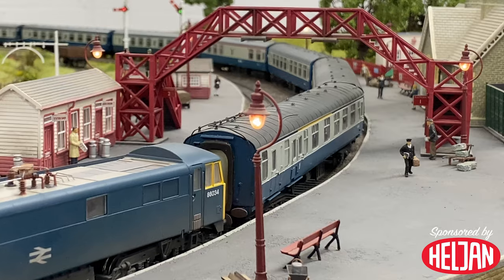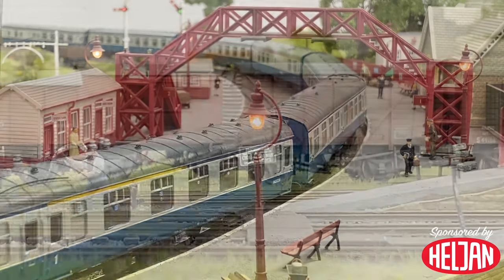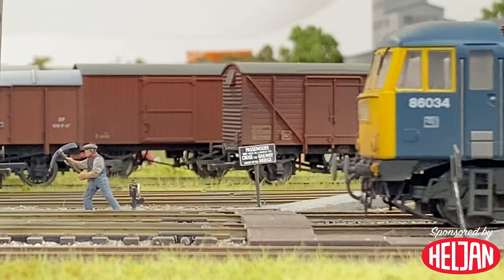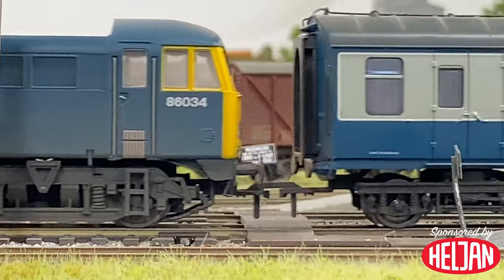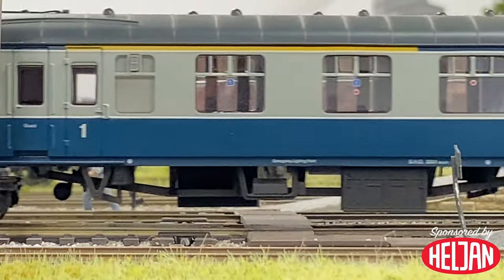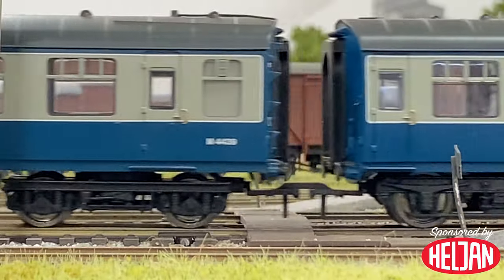Further variants include E3-178 in BR blue with full yellow ends and a white cab roof, E3-146 in BR blue with white cab roofs and double arrow emblems, E3-156 in BR blue with full yellow ends, and 86-036 in BR blue with full yellow ends, completing that list alongside 86-034.